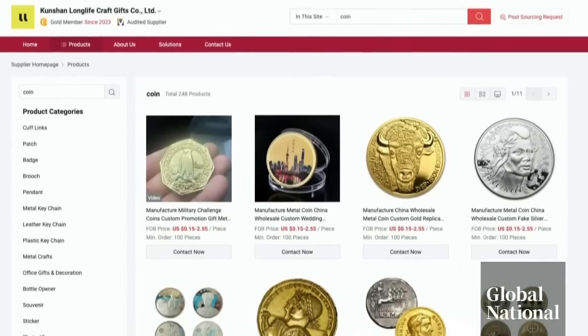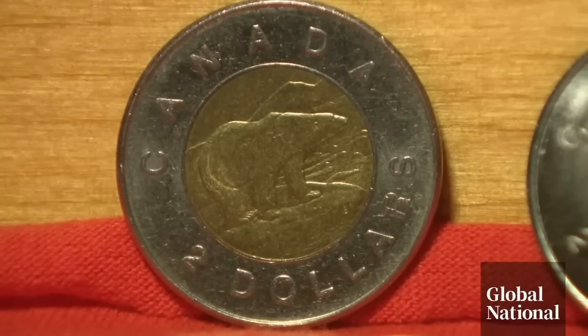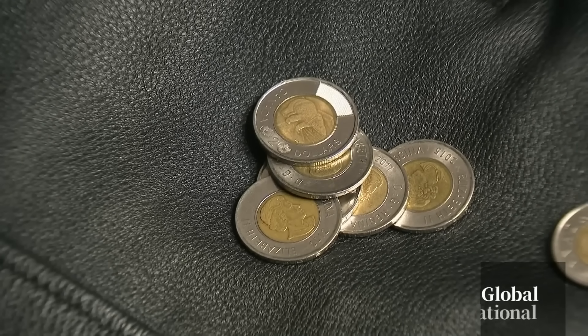That is the largest bust that has been reported by Canadian authorities. According to the CBSA, one of the sellers was a company called Kunshan Long Life Gifts, located in Jiangsu, China. They're marketed as replicas and sold to buyers in North America through e-commerce sites. Canada Customs is very busy, so they can't inspect every single package that comes in, and that's an issue. The Royal Canadian Mint declined our request for an interview, but in a statement said counterfeit toonies are rare, and added that Canada has some of the most secure currency in the world. He's urging the public to give their change a double take.